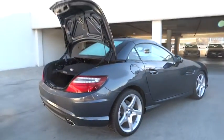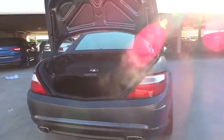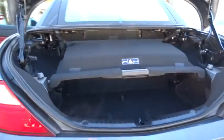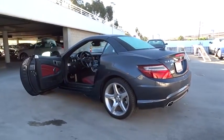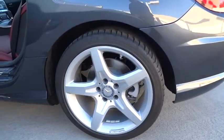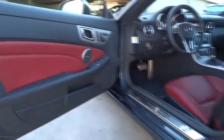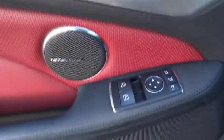This vehicle is Carfax certified, one owner, and qualifies for Carfax's buyback guarantee. Come see the car for yourself. Have a great day.